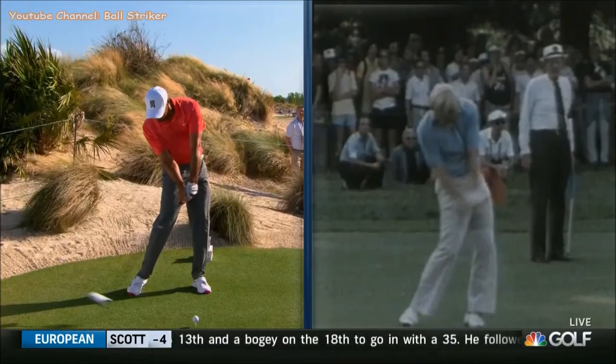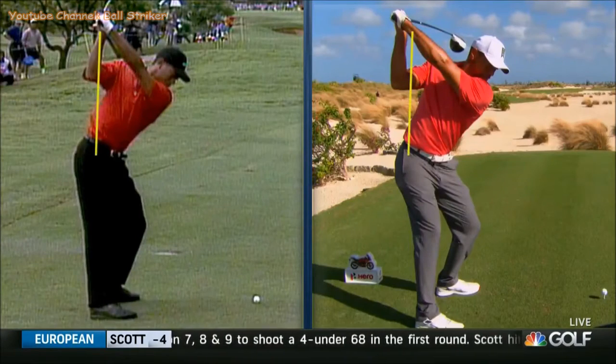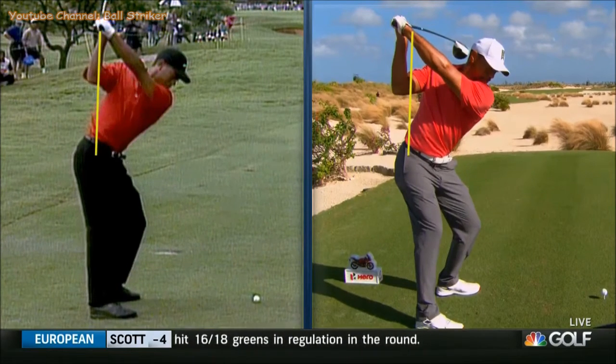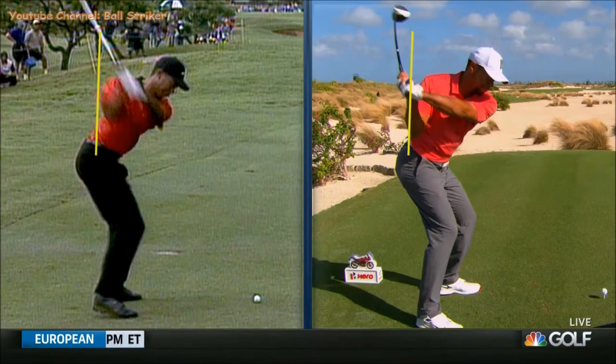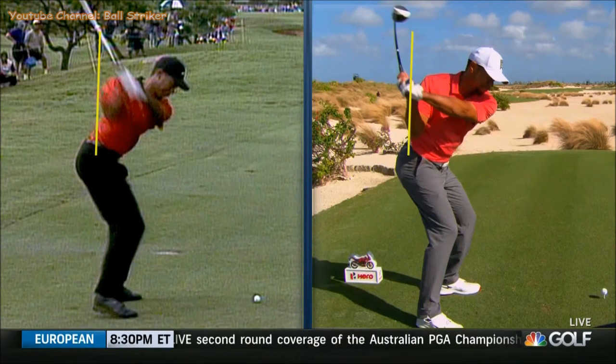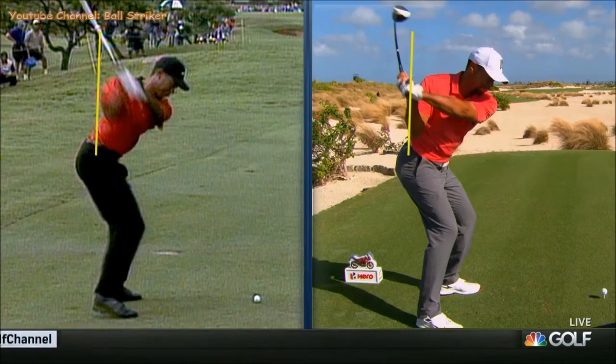Look at his hip turn — no restriction there, much restriction with Tiger Woods. Jack's right hip is moving towards the target; Tiger's is moving up. As we look at Tiger Woods on the left in 1997, watch his right elbow — it moves towards his right hip. And on the right, you'll see that his right elbow moves straight down. In transition, Tiger Woods in 1997 had a commonality that almost every single great ball striker has: the right elbow moves towards the front of their right hip.